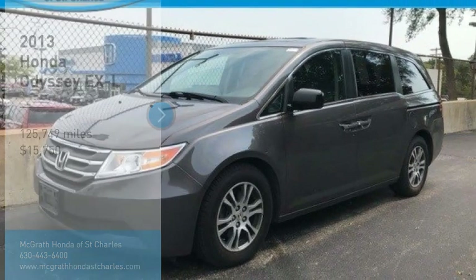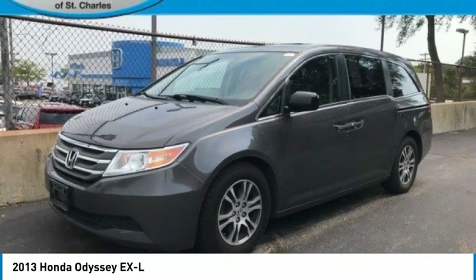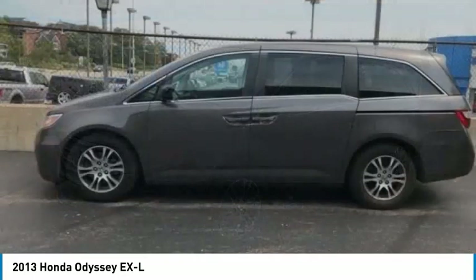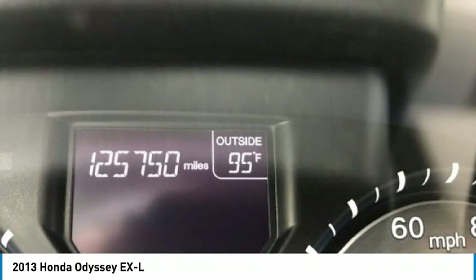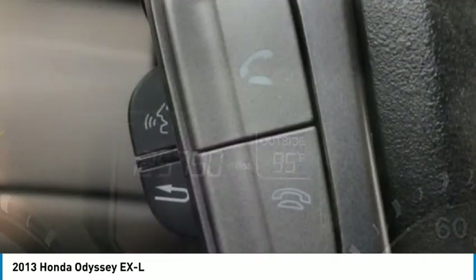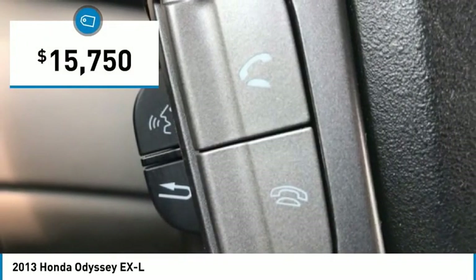Make a great choice today with the 2013 Odyssey. The Honda Odyssey is a showcase of distinguished style, captivating technology, and advanced safety features. A must for all families and is priced below $20,000.